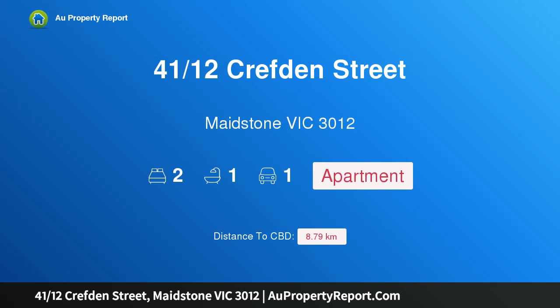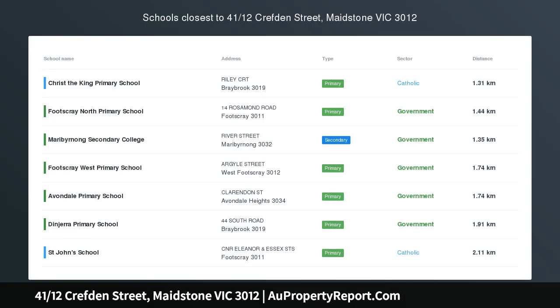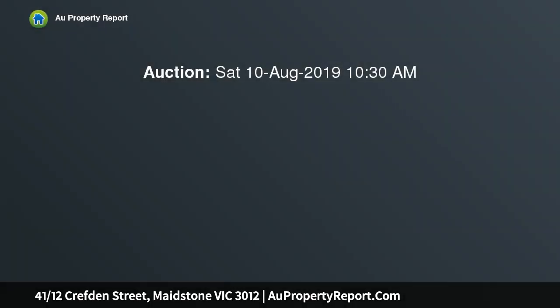Hi, I am glad to introduce property 4112 Screpton Street, Maidstone Victoria 3012. Modern two-bedroom apartment in a secure block, perfectly positioned in the growing suburb of Maidstone. This light-filled modern two-bedroom apartment offers a great opportunity for both first home buyers and investors looking to add to their property portfolio.